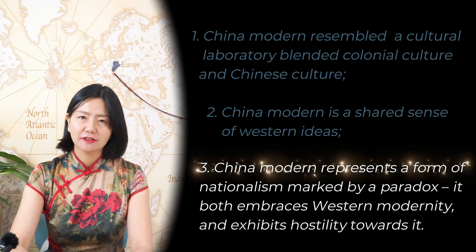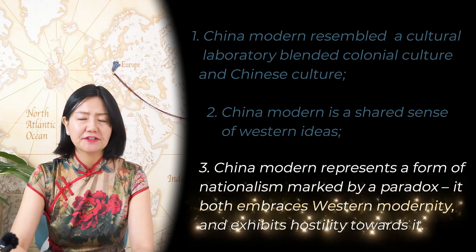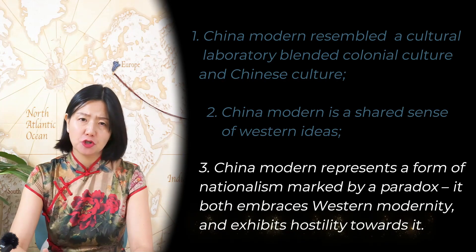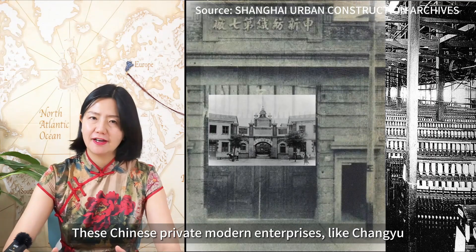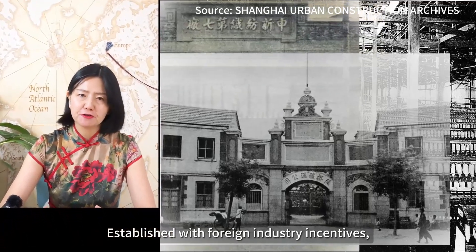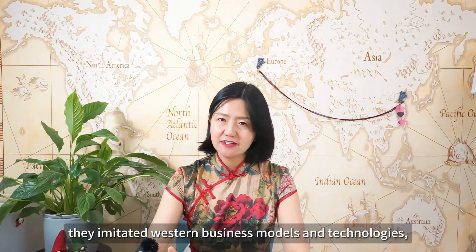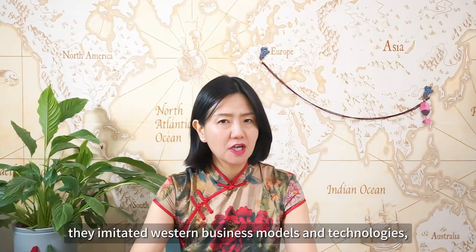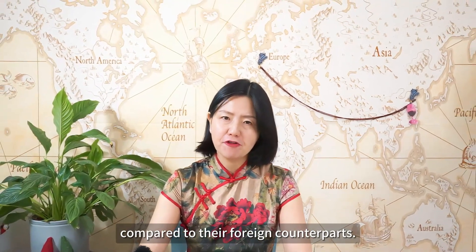China's modern represents a form of nationalism marked by a paradox: it both embraces Western modernity and exhibits hostility towards it. These Chinese private modern enterprises, like Zhang Yu Winery, were called 'national industry.' Established with foreign industry incentives, they showed a paradoxical nature. On the one hand, they imitated Western business models and technologies, while acknowledging the subordinate status of their products compared to their foreign counterparts.